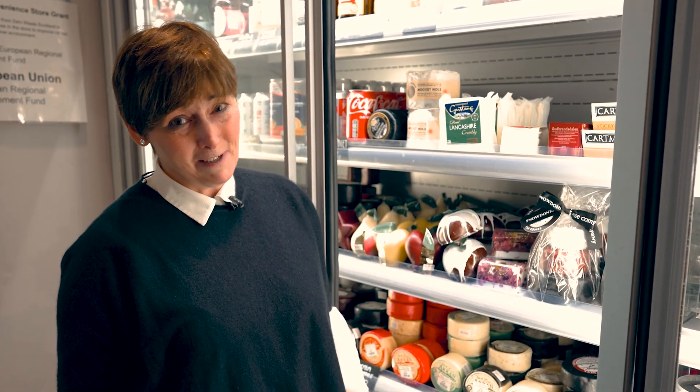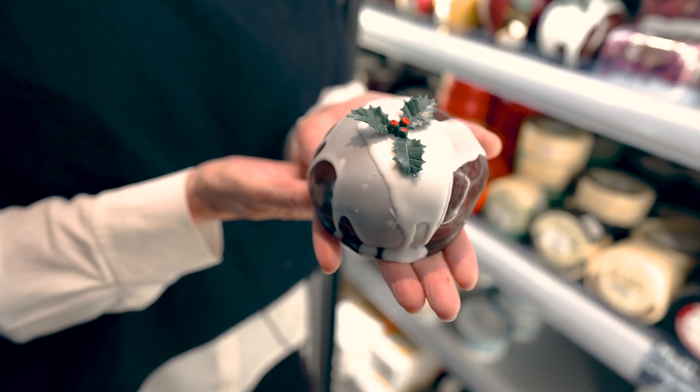Great centrepiece for the table, a lovely gift, and also got to have these at Christmas.